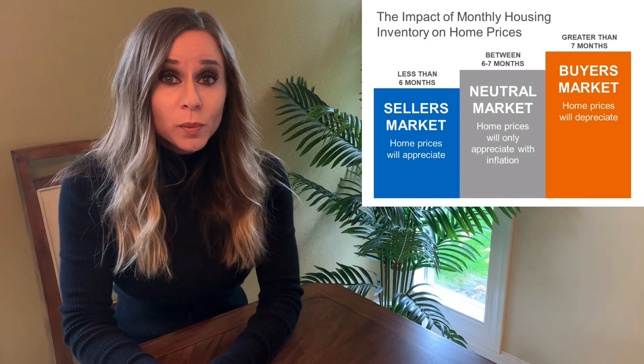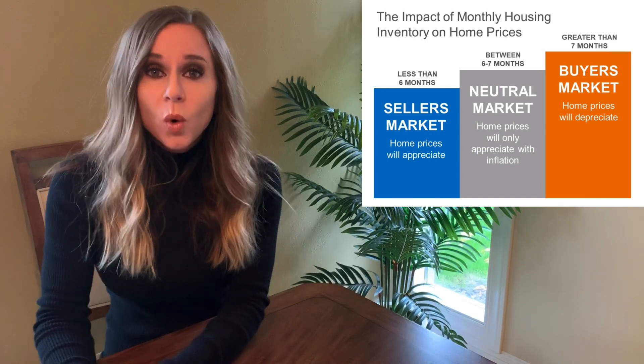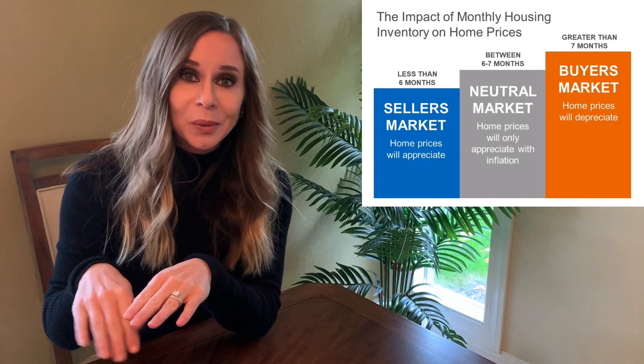Now, if it's a neutral market, it's between that sixth and seventh month mark, and if we have more than seven months of inventory left of houses, we are now in a buyer's market, and that's when you'll see prices start to come down a little bit.